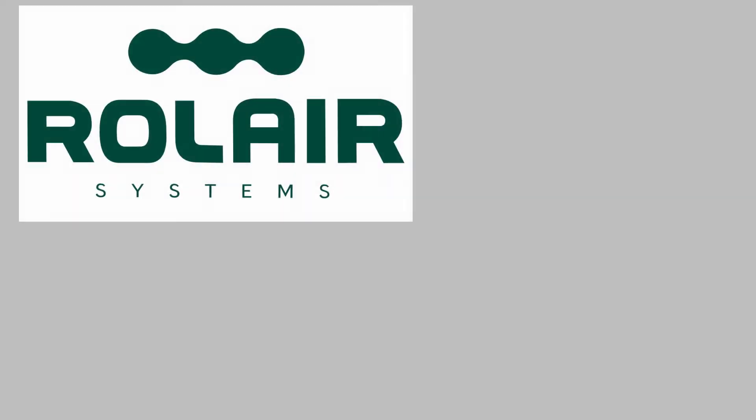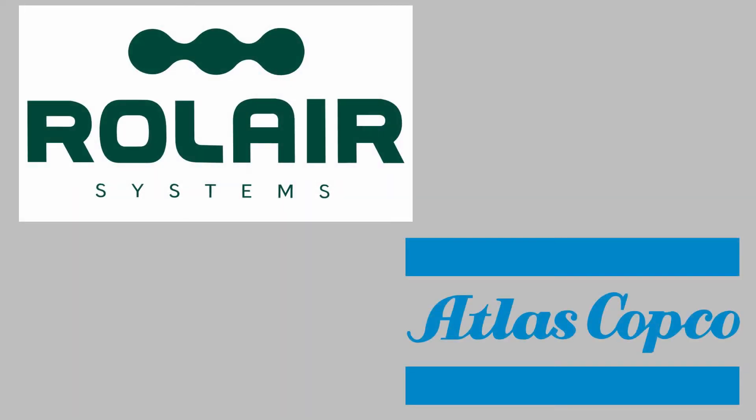Sizing a compressor is very simple. You just want to make sure that you are getting the correct compressor to save yourself some issues in the long run. Some compressors that we sell here at Grey Peck Bates are the Roll Air brand and the Atlas Copco brand — proven workhorses in the spray finishing industry.